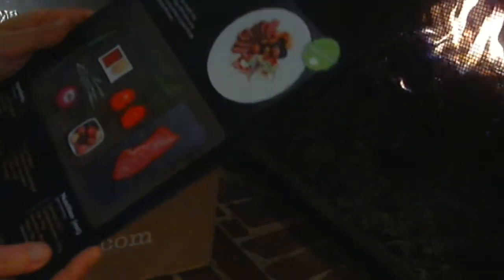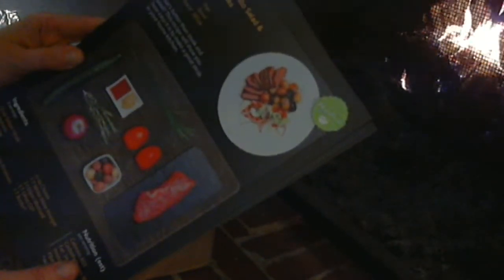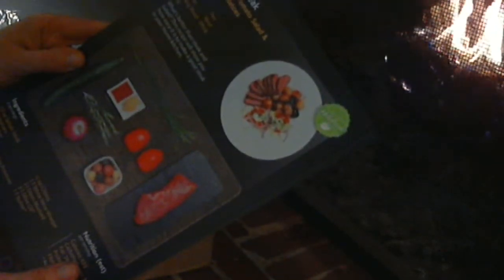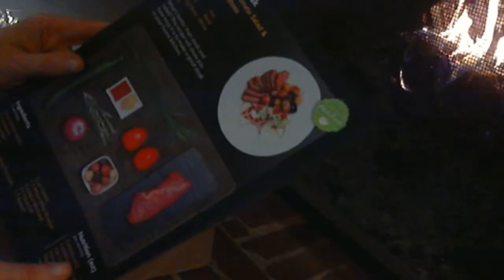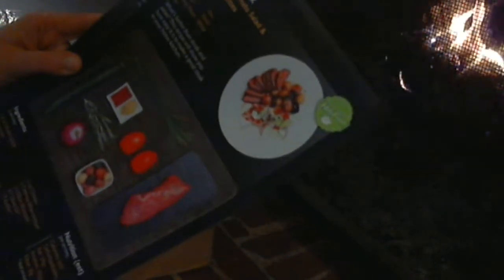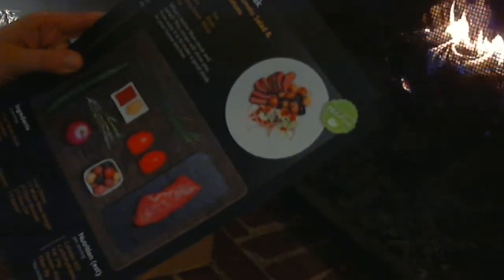The seared steak has sirloin steak, tomatoes, cucumbers, red onions — I like cucumbers — marble fingerling potatoes, rosemary. Look at all the fresh herbs this comes with: fresh chives, fresh rosemary, white wine vinegar, Dijon mustard, olive oil, and butter.